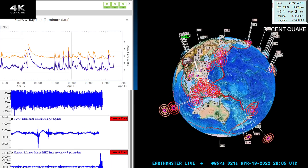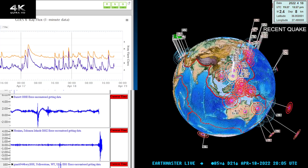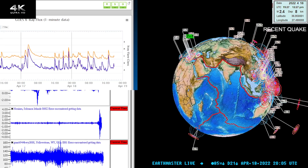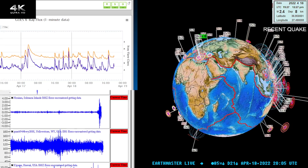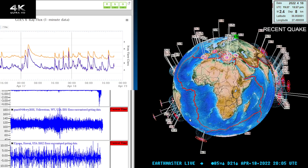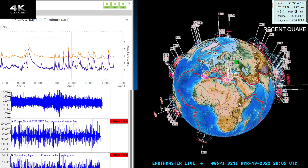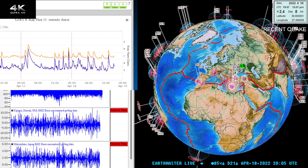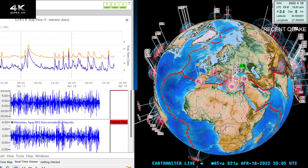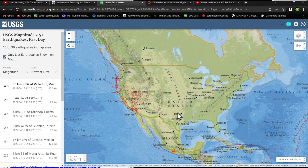Good morning — good afternoon actually. This is the Earth Master here on this beautiful Monday, April 18, 2022, about 1:05 PM California time. The latest quake on the Earthquake 3D globe shows a 2.4 over here around the Mediterranean, where we've been seeing a little swarm of activity in the last 24 hours in that region. Let's go ahead and check out the latest movement.